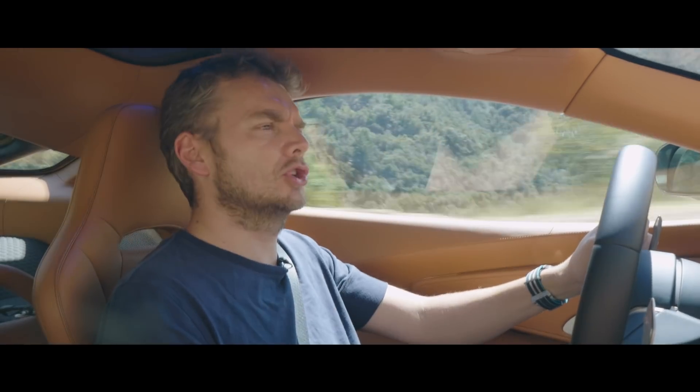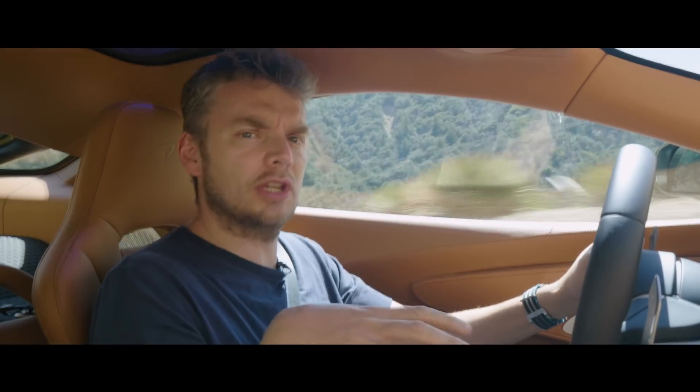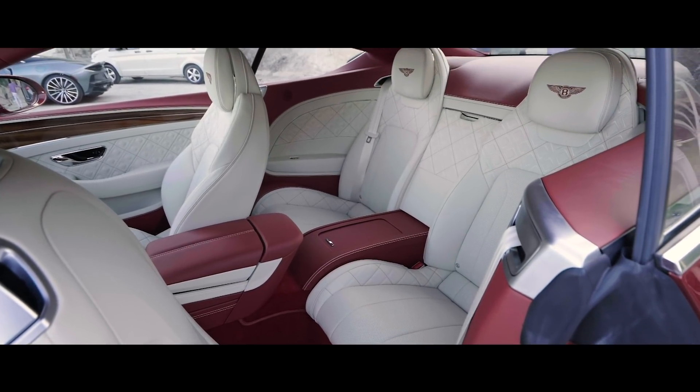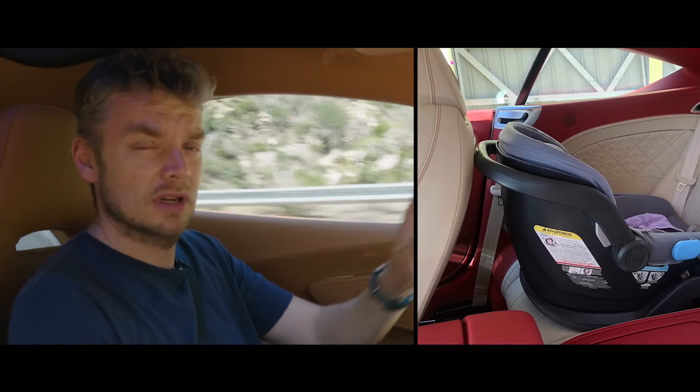Unlike the Porsche or especially the Bentley, the McLaren is a strict two-seater. The Bentley has room in the back for a couple of reasonably sized adults, or even a child seat — I tried.